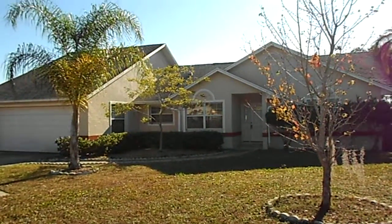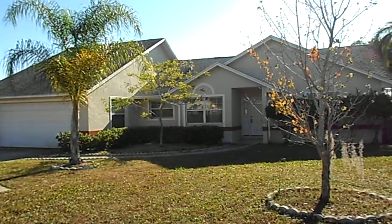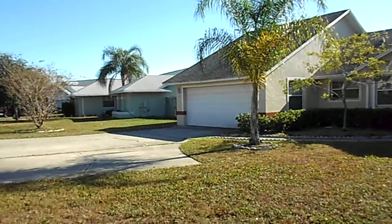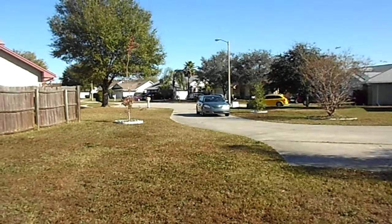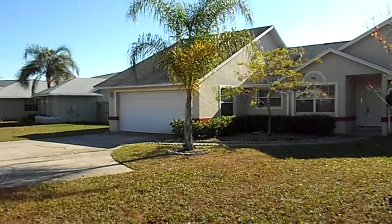This is 1840 Cypress Ridge Drive in Orlando. This is a beautiful three bedroom, two bath, single family home with a two car garage. I'm going to pan around so you can take a look at the neighborhood. It is in a cul-de-sac area. This also has a very long driveway and a very large backyard that I'll show you in a few minutes.